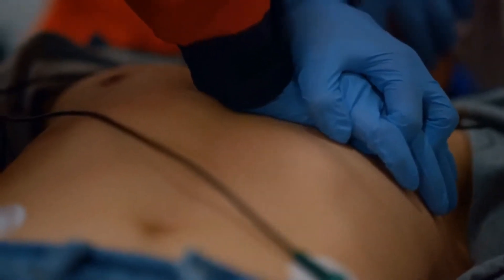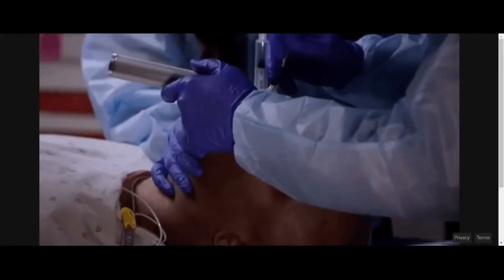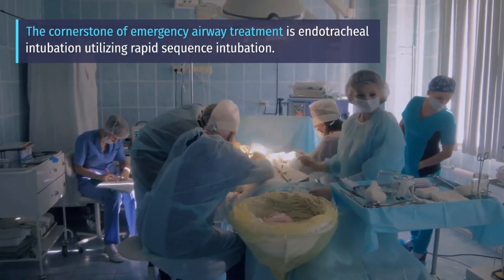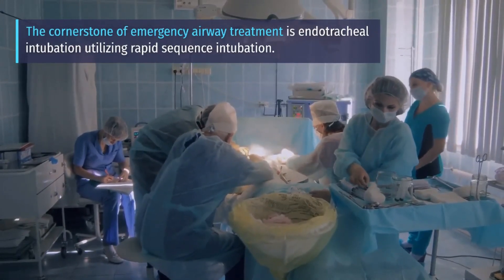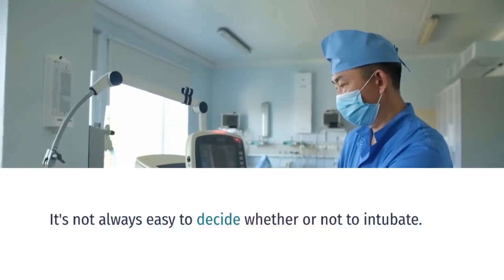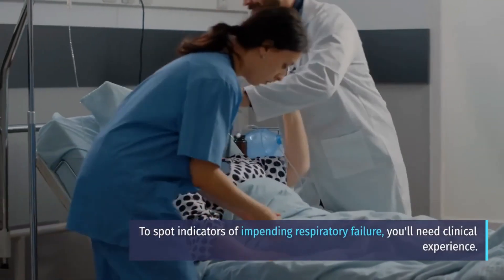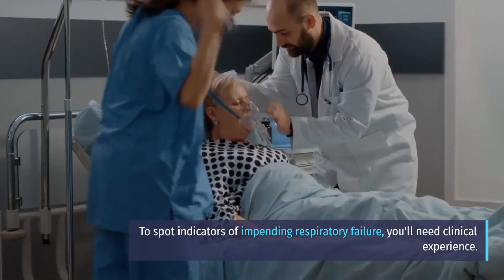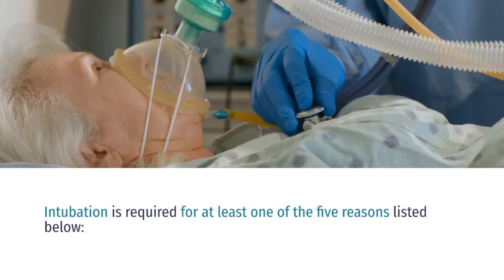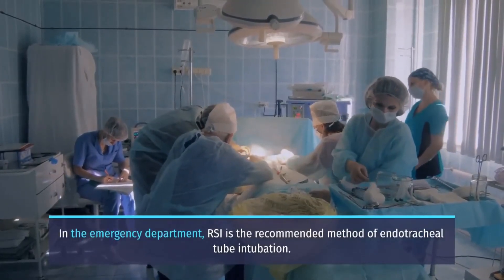Because failure to secure an appropriate airway can quickly result in death or incapacity, airway management is perhaps one of the most crucial skills for an emergency physician to master. The cornerstone of emergency airway treatment is endotracheal intubation. It's not always easy to decide whether or not to intubate; you'll need clinical experience to spot indicators of impending respiratory failure. In the emergency department, RSI or rapid sequence intubation is the recommended method of endotracheal tube intubation.